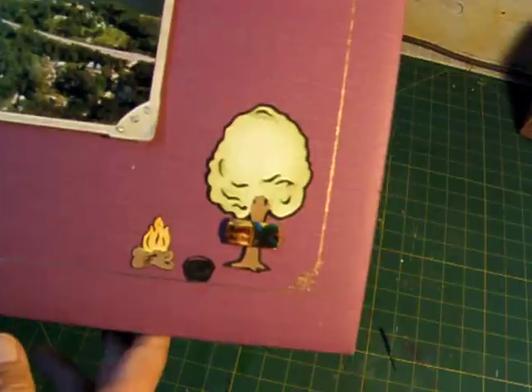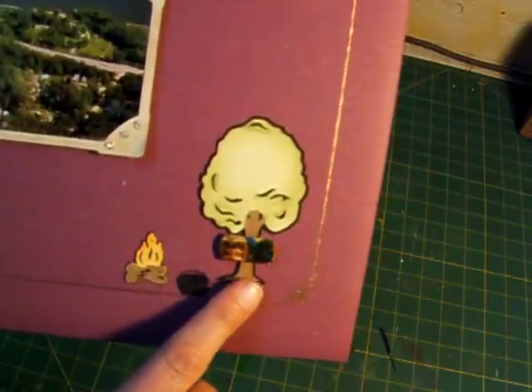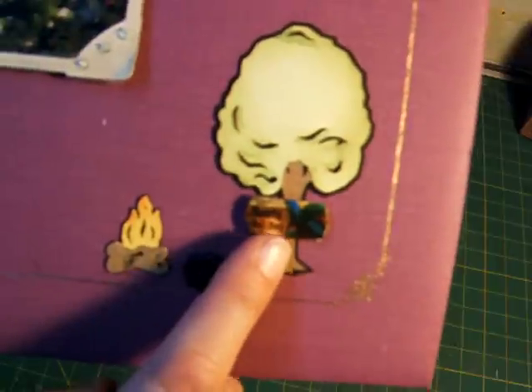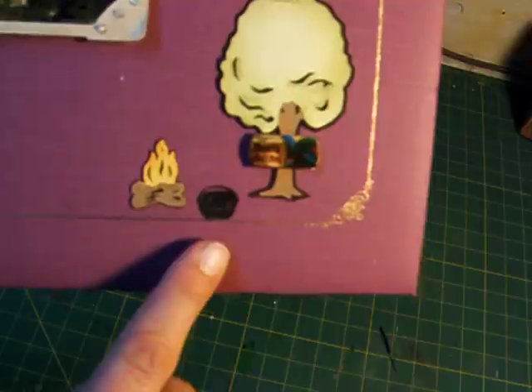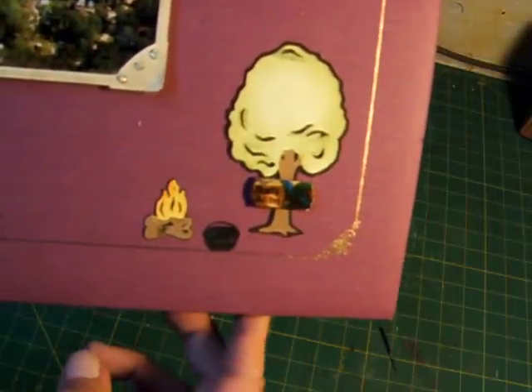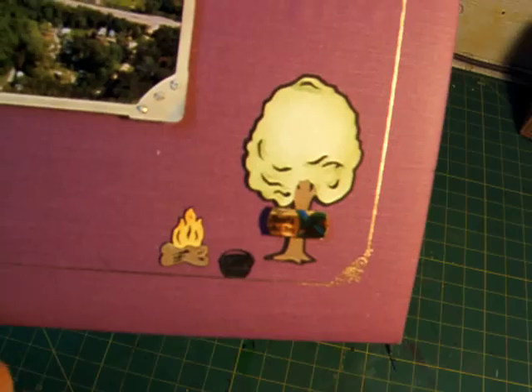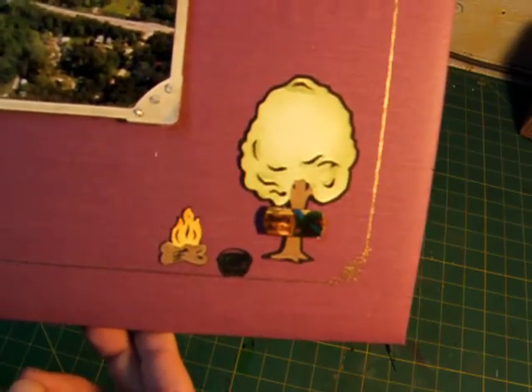What I did here was recreate how our campsite is actually set up. I have a tree with a plaque with our name on it, and then our fire pit. We do a lot of cooking on our fire pit, so that's why I have the little cook pot there. Those were all cut out of the Cricut Camp Solutions cartridge.